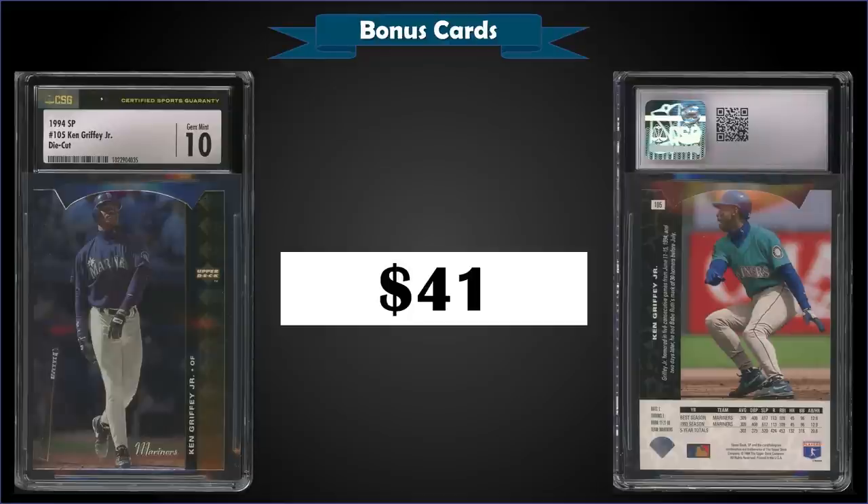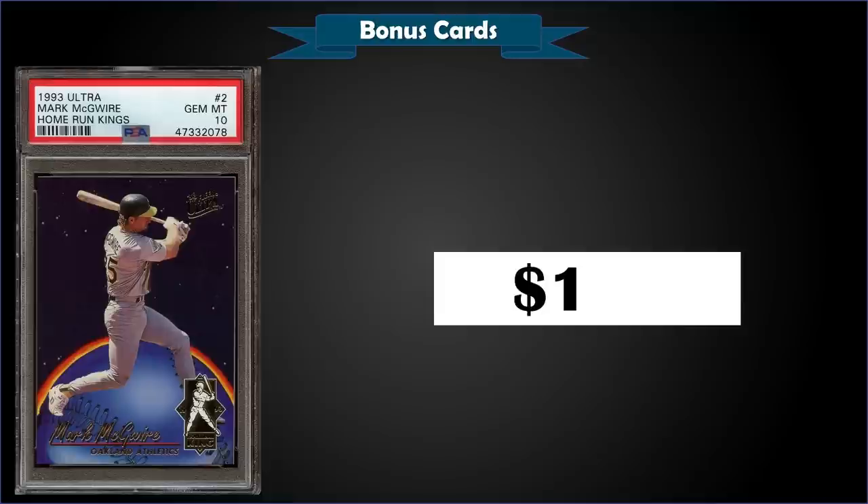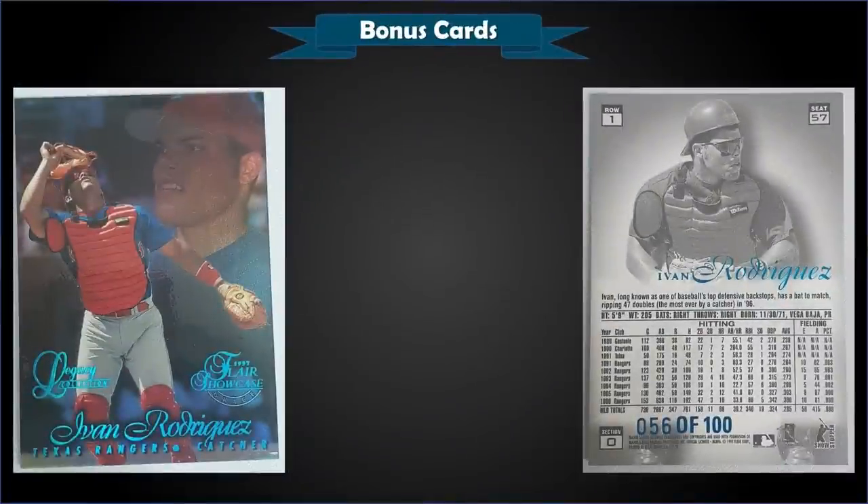The die cut parallels are inserted one per pack of '94 Upper Deck SP. From 1993 Fleer Ultra, we have the Mark McGwire Home Run Kings insert graded gem mint PSA 10. This card sold at auction for $100. It has a pop of only 11 in a gem mint slab, and the Home Run Kings inserts were inserted into Series 1 packs at a rate of 1 in 18 packs.